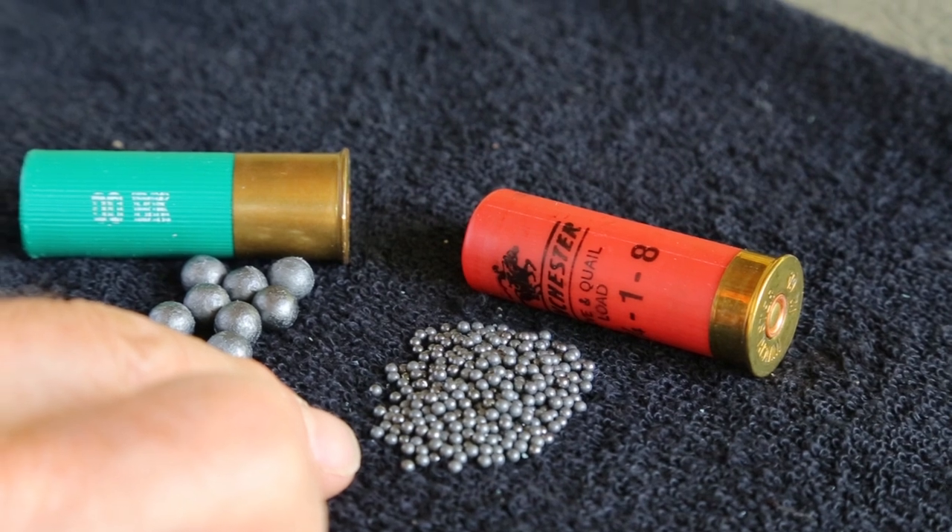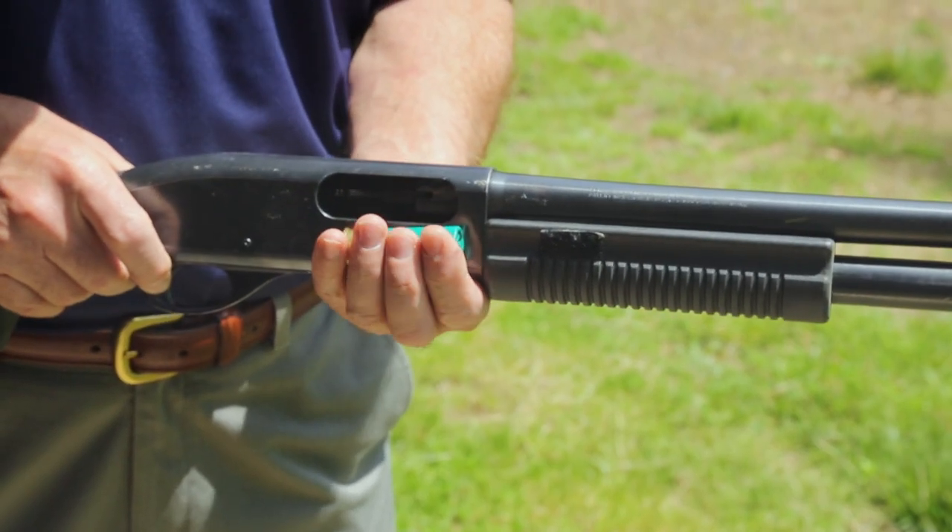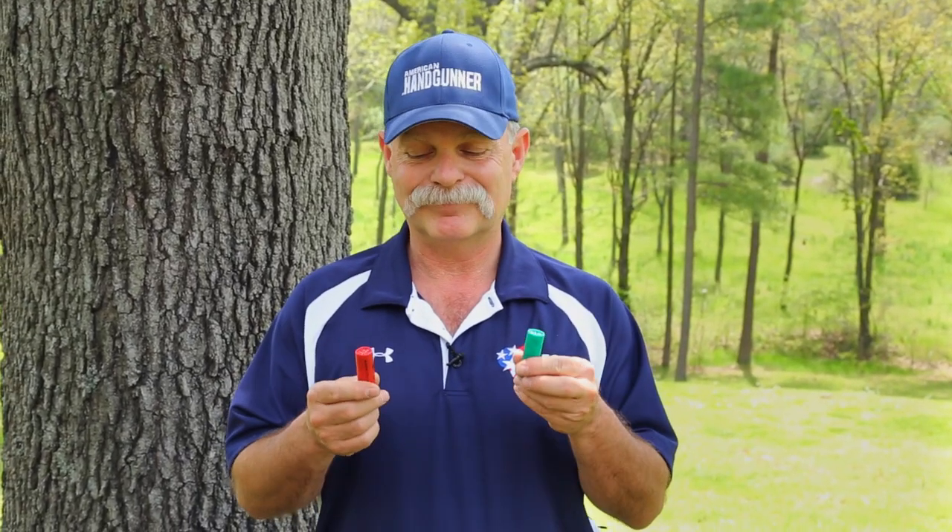And that's maybe where birdshot is a good option. Birdshot, since it's very small BBs, tends to underpenetrate. Now, that doesn't mean they're ineffective against an unprotected bad guy. We actually took buckshot and took number 8 shot and shot it at a target that was about 5 yards away. What I want you to pay attention to is the fact that at close range, they're virtually equally effective.